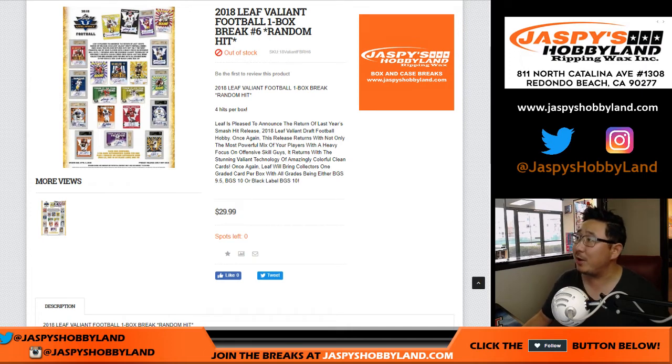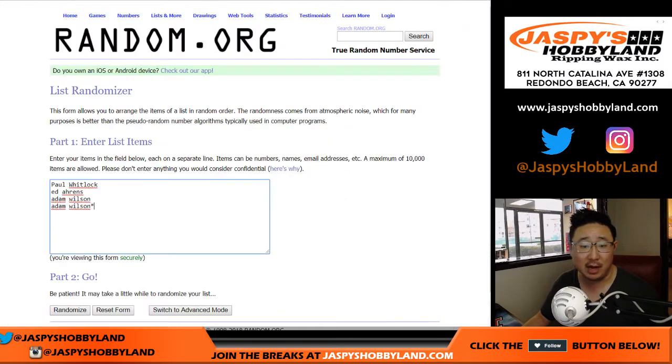Good afternoon, or I guess evening now everybody. Joe for jazbeeshobbyland.com with 2018 Leaf Valiant Football. One box random hit break, number six from jazbeeshobbyland.com. Big thanks to Paul, Ed, and Adam for getting into this one.